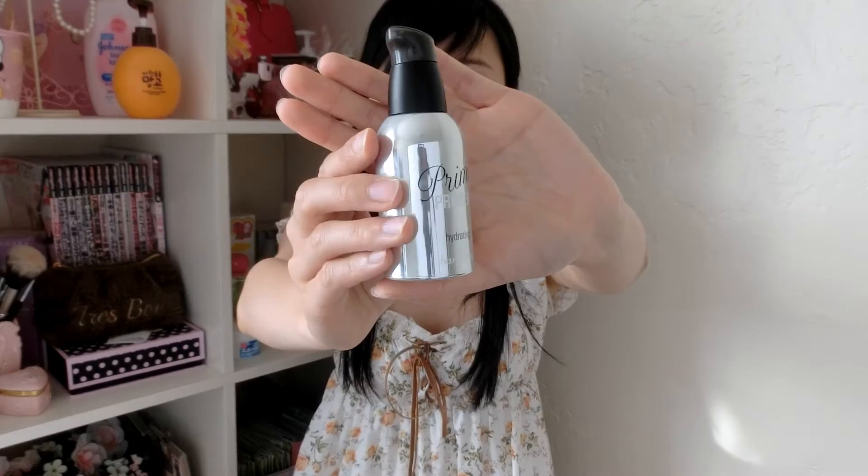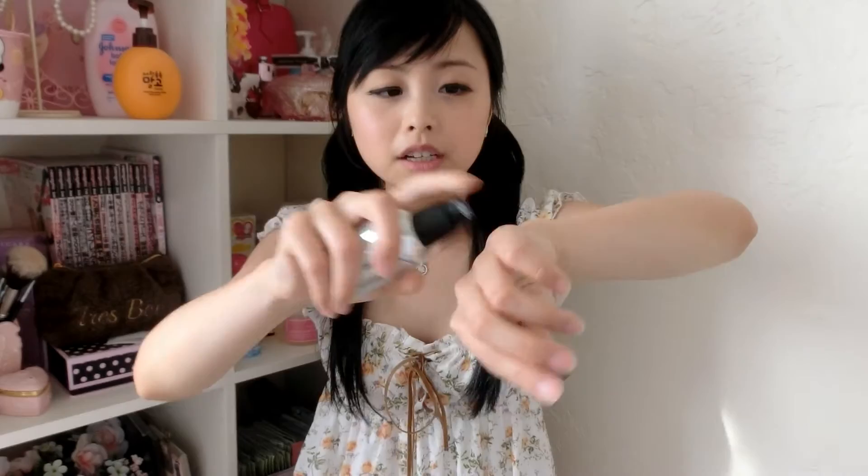The last product I purchased from Banila Co is this primer. It's not a usual primer — it's a hydrating primer. This is how the bottle looks like, and there's also a cap. It's very hydrating — I tried it a few times and it's very cool and hydrating once you apply it to your skin.